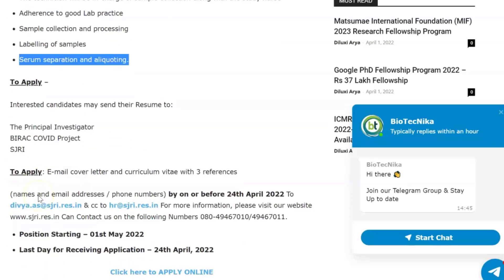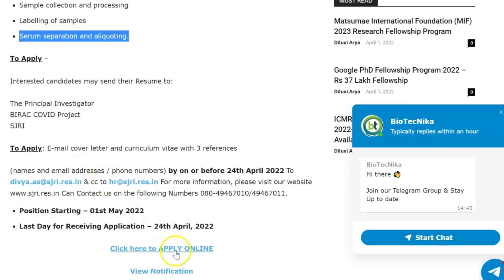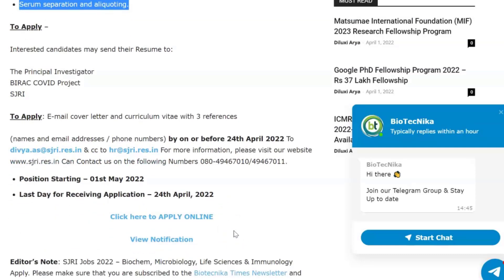This is an email-based application, and you also have to apply online — the link is given on this page, which is linked in the description box. To apply, you need to send an email with your cover letter and curriculum vitae with three references, including names, email addresses, and phone numbers, on or before 24th April.